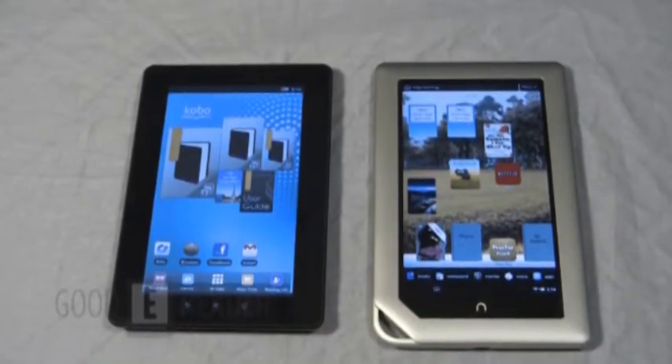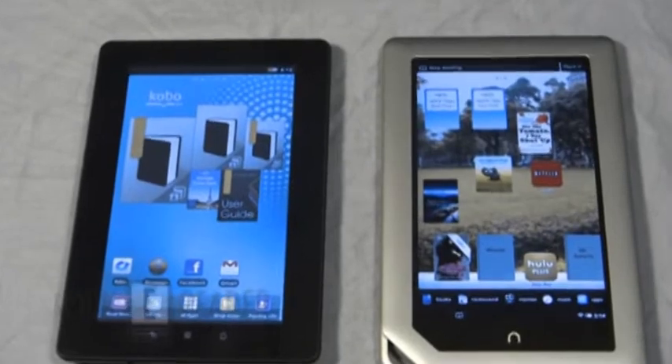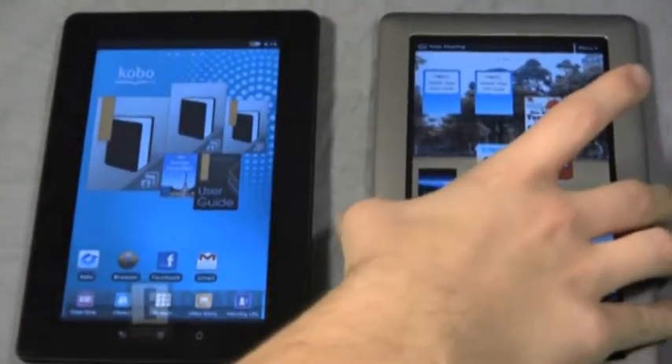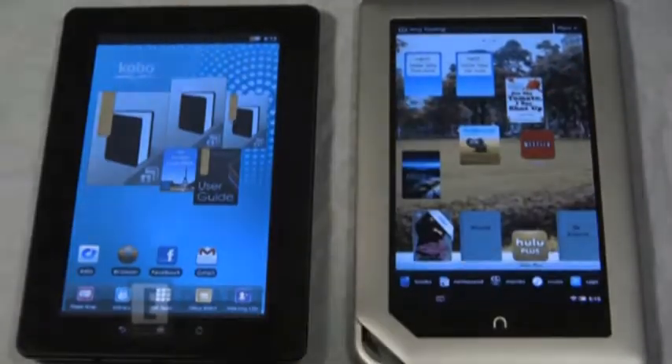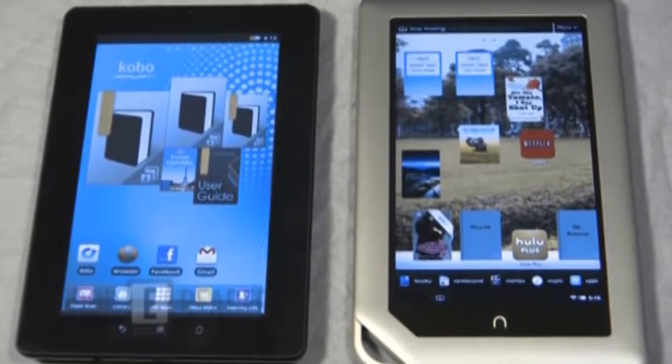They both have their pros and cons. The Nook tablet wins in terms of overall hardware design and form factor. The Kobovox pretty well looks like the original Samsung Galaxy Tab. Hardware-wise, the preference is for the Nook tablet. Suffice to say the Nook tablet blows the Vox away in terms of processor speed and internal memory.